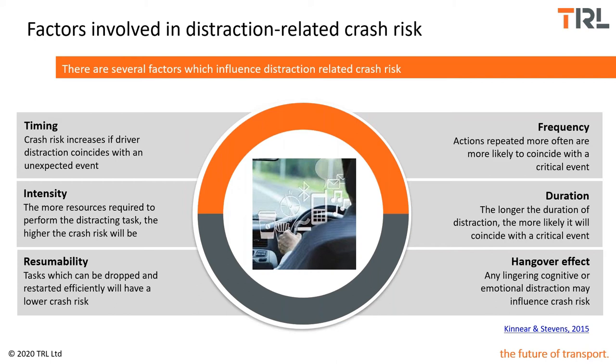Distraction becomes a problem when the timing overlaps with some unexpected event or increase in demand on the driver, which the distraction means they don't have the ability to cope with — they don't have the spare capacity left to manage both situations. For example, if having to send a text message whilst driving, that's a fairly intensive task requiring a lot of looking away from the road, a lot of checking, and a lot of input — requiring manual distraction, visual distraction, and being quite cognitively intensive as well.